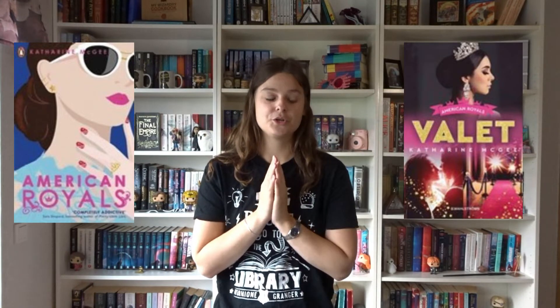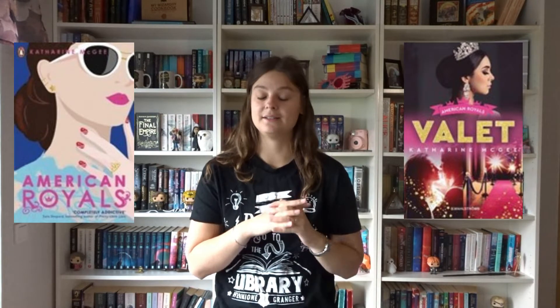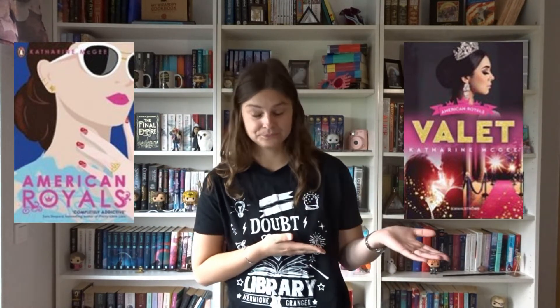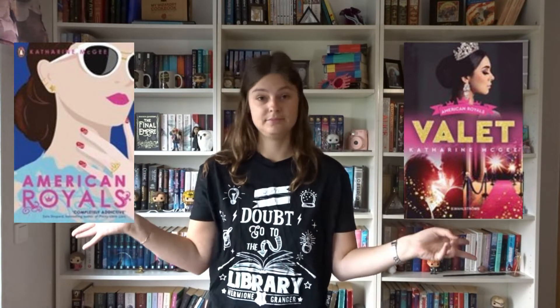Then we have American Royals — we have the US cover and then the Swedish one. They've changed the title; it's not anywhere near the same as the original. It's called Valet. I don't know how you go from American Royals to Valet, because they're nowhere close.